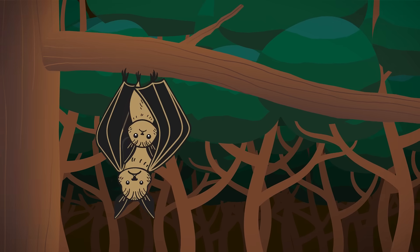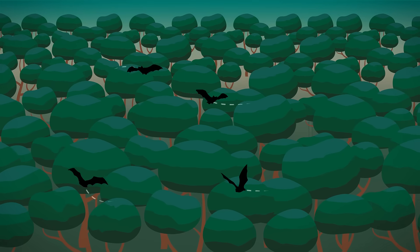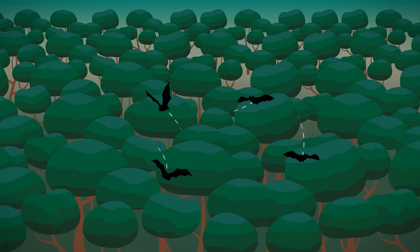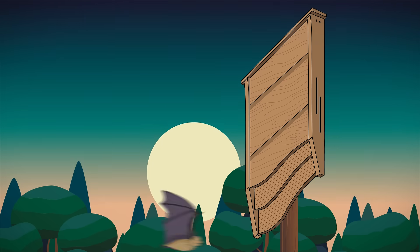Unfortunately, with increasing deforestation, bats need our help now more than ever. While the bats help clear out your pests, you'll also be providing a safe home to critically threatened animals suffering from severe habitat loss, doing your part to restore an important part of our ecosystem.